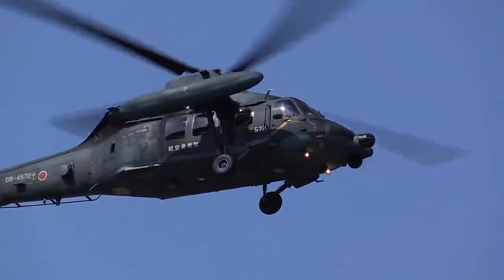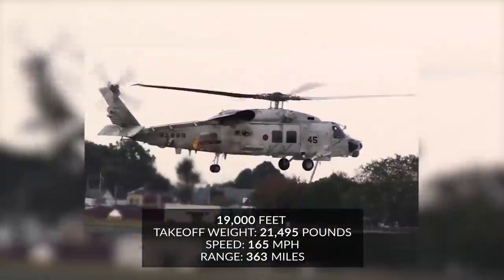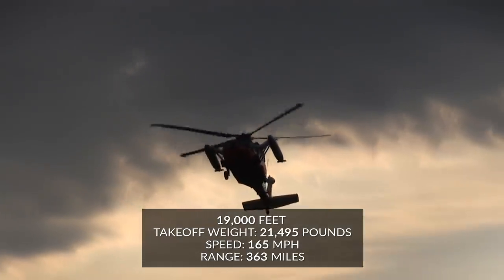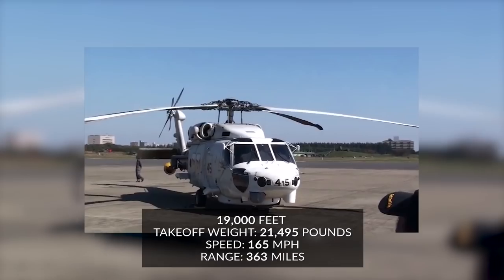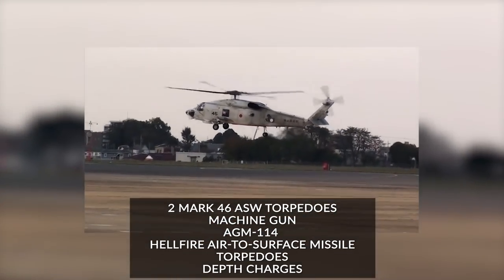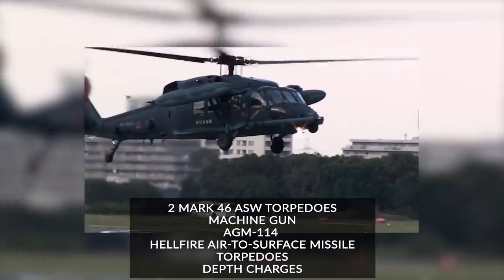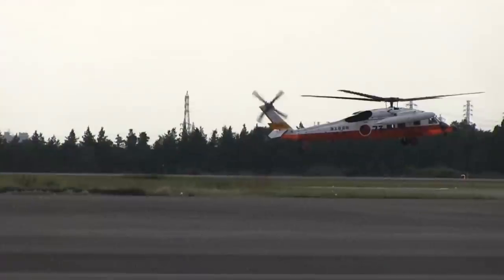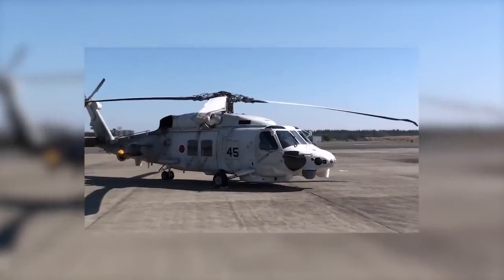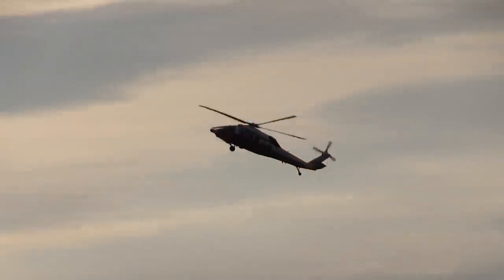Here are the general stats for the H-60. The base model has a maximum takeoff weight of 21,495 pounds, a maximum speed of 165 miles per hour, a range of 363 miles, and a service ceiling of 19,000 feet. It's typically armed with two Mark 46 ASW torpedoes, a machine gun, an AGM-114 Hellfire air-to-surface missile, possible additional torpedoes, and depth charges. That said, the newest SH-60Ks will have extended capabilities, thanks to upgraded avionics, a newly developed main rotor blade design, an upgraded engine, and other modifications.